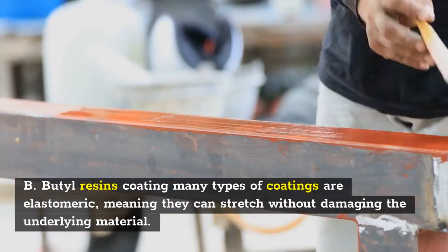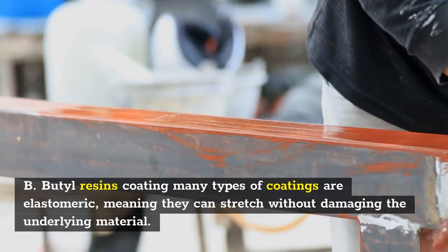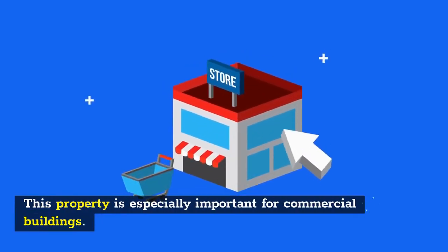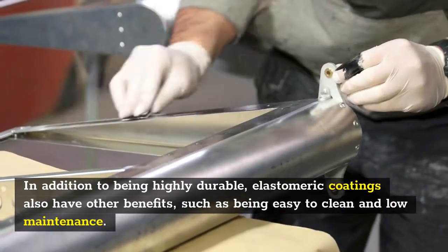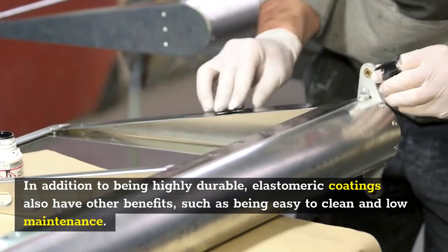Many types of coatings are elastomeric, meaning they can stretch without damaging the underlying material. This property is especially important for commercial buildings. In addition to being highly durable, elastomeric coatings also have other benefits, such as being easy to clean and low maintenance.